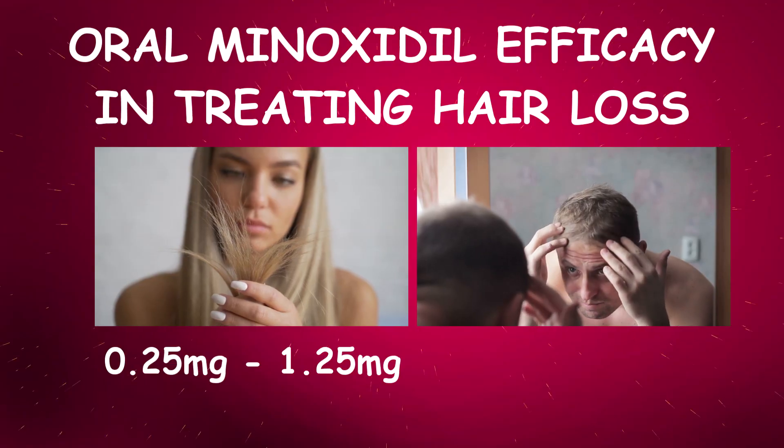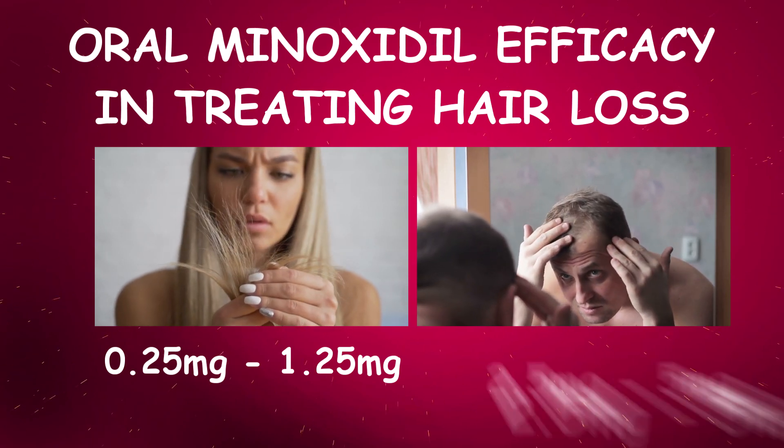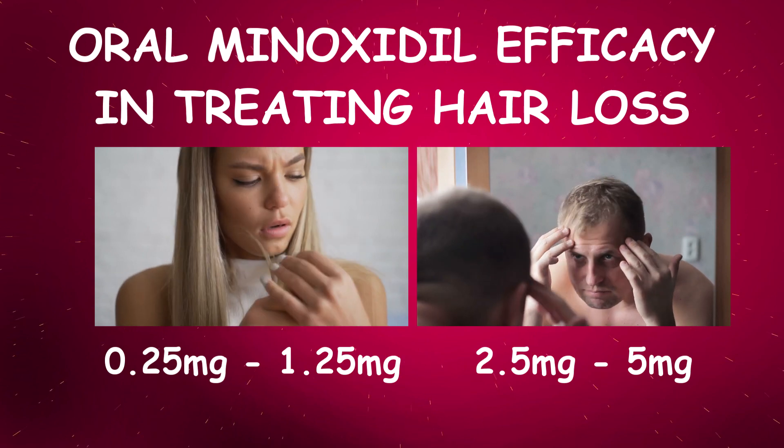This has been observed especially by taking 0.25 to 1.25 milligrams in women, where the vertex area has shown really good improvement, and by men taking between 2.5 to 5 milligrams of oral minoxidil per day.